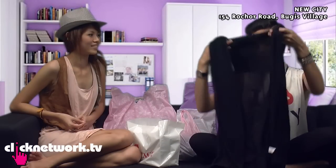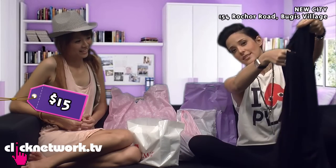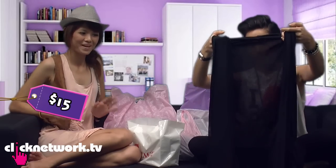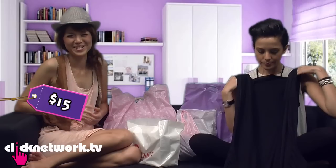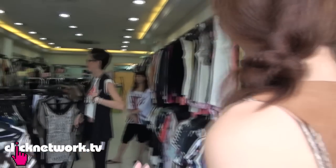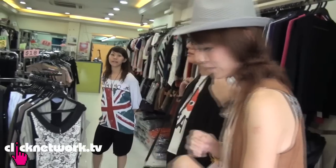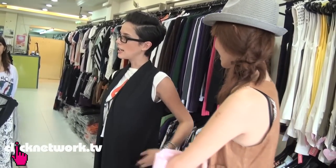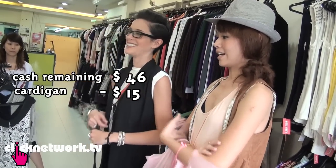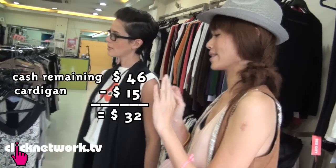As we were walking out of the shop, we found this one — it looks very nice on. It's just like a black cardigan, sleeveless cardigan. It's stylish and basic and everything, but it's $15, so it's kind of expensive. But it's okay — I can tell she really loved it, because we walked past the shop and she walked back in herself. And I can't say no, right? $15. That's very nice. So it's like $46 minus $15, that's $31, and with some points it's about $32 left.